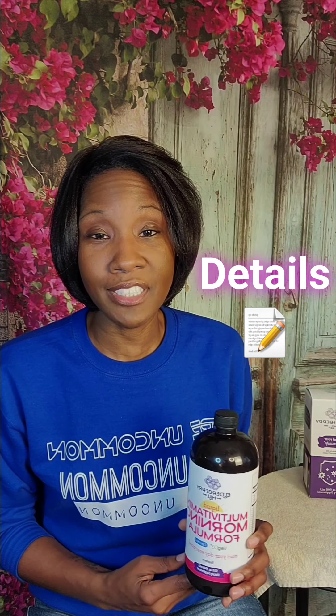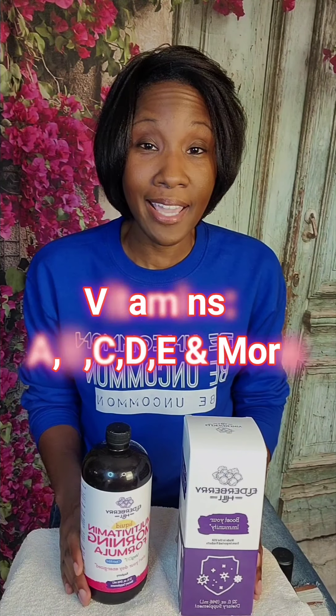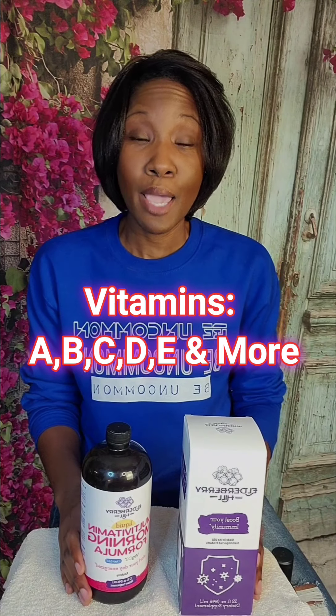Before I get into the benefits, let me give you a few details so you know exactly what you're getting. This is a multivitamin in liquid form, which I love because of the higher absorption rate. It has a whole array of vitamins — A, B, C, D, E, and zinc — basically all the key ingredients a nutritionist would suggest. It's completely vegan, made of organic ingredients, no sugar, no allergens, and no GMOs.